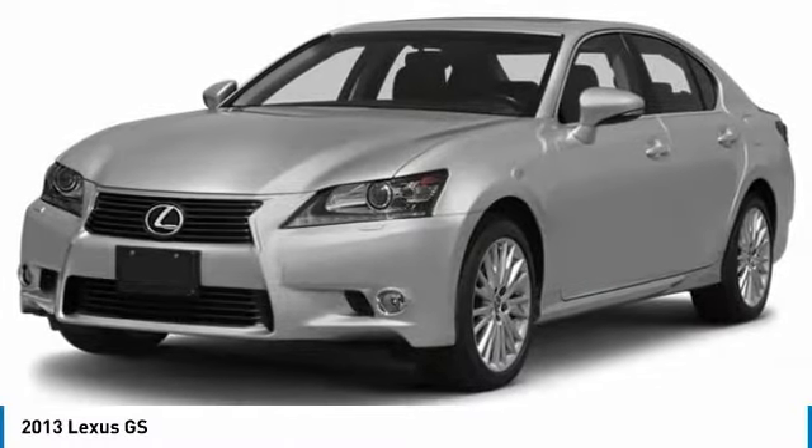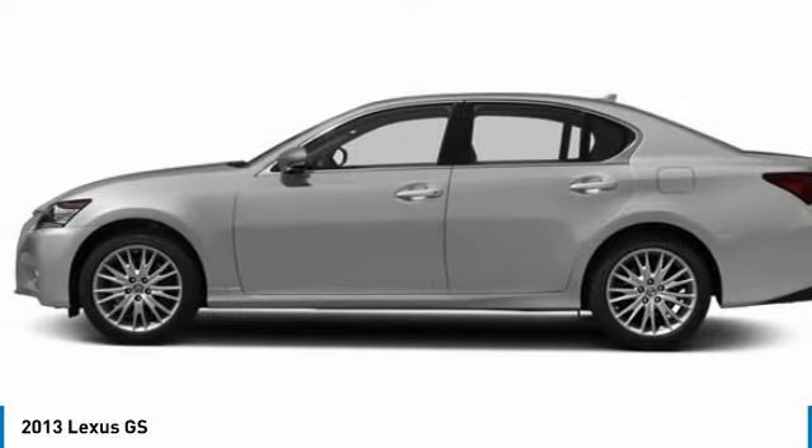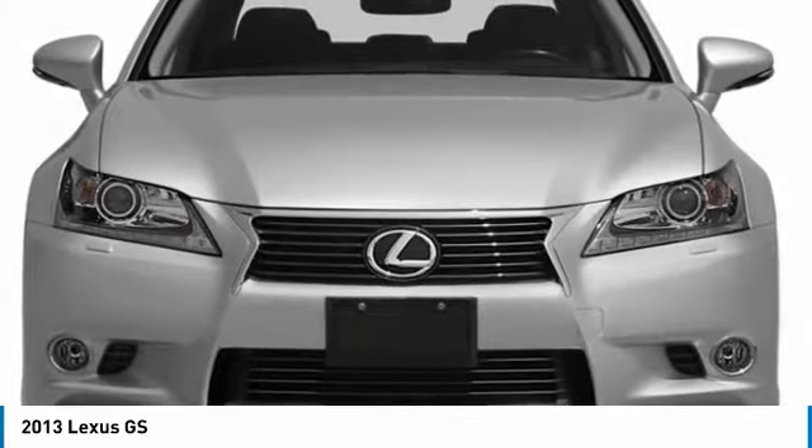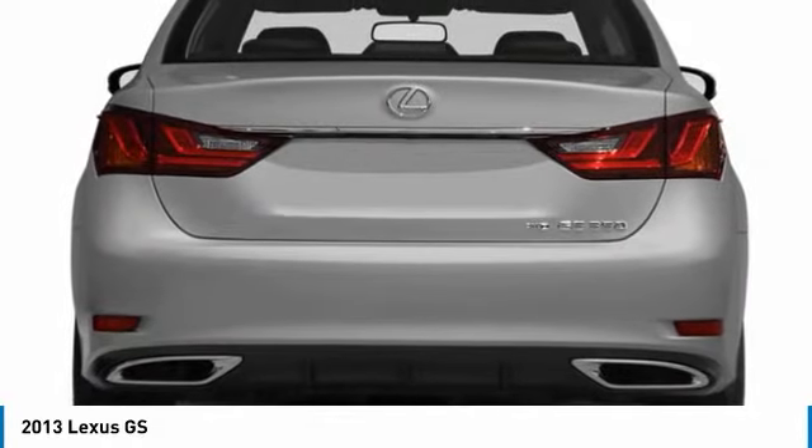Stop by and take a look at the 2013 GS. Looking to create the ultimate sport sedan in both price and performance? Lexus came up with a truly exceptional car. This is one model that can hang with the best Europe has to offer.